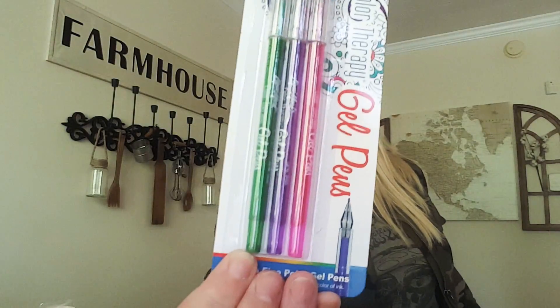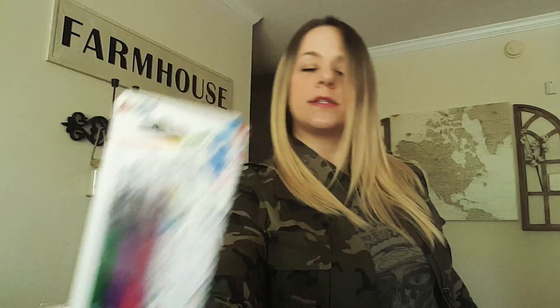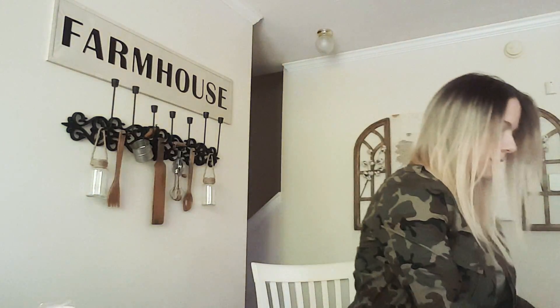I got some more gel pens for the coloring books — we only have one of those coloring books. I also picked up some Bolero Italian pear facial wipes — that's my favorite scent. And I picked up some metallic markers in gold and silver that you can also use in the coloring books.